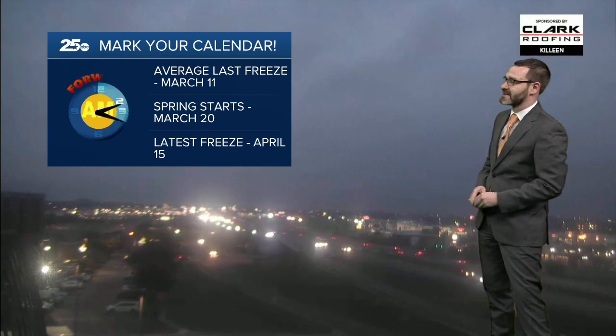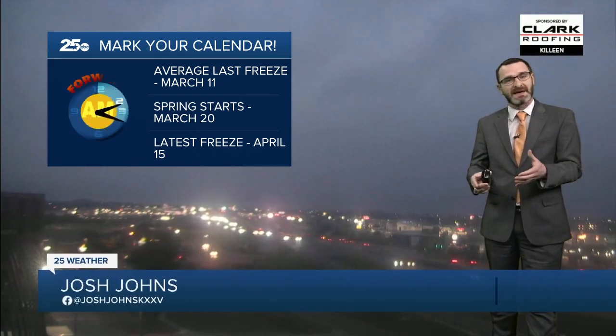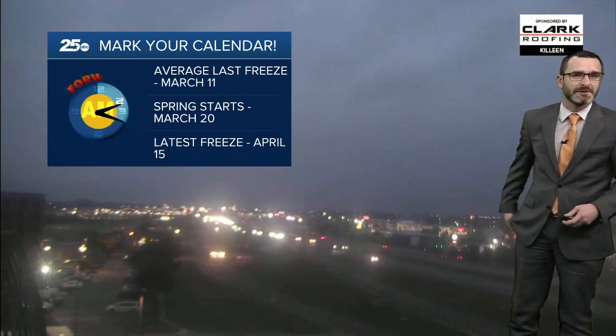The clocks spring forward this Saturday night into Sunday. Our average last freeze on record is March 11th, and we're about to be past that. Spring officially starts on March 20th, but we have seen freezes as late as April 15th. Hopefully we don't see one and we can keep those bluebonnets blooming all the way into spring.